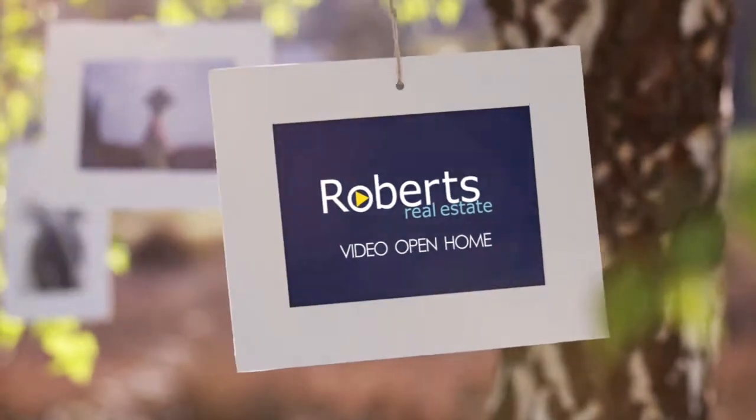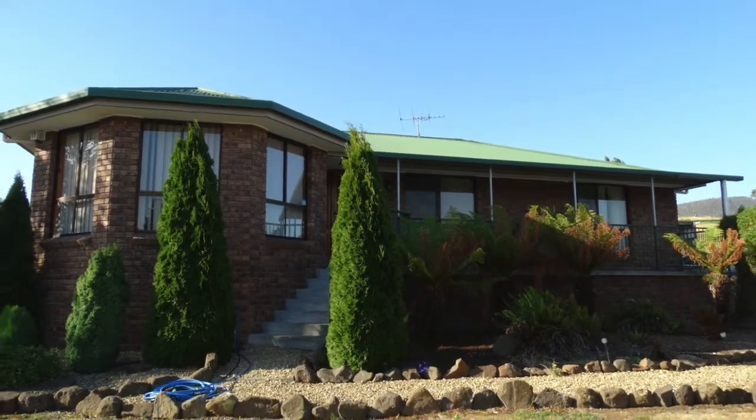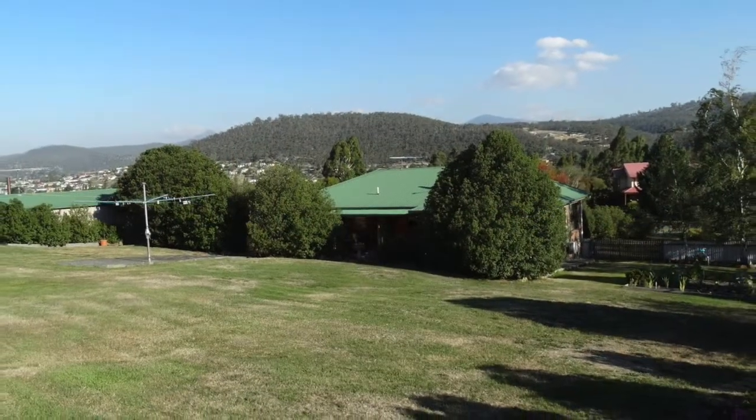Situated in a very sought-after area of New Norfolk sits this classy three-bedroom home. Enter the tree-lined driveway and enjoy sweeping mountain and Derwent Valley views.